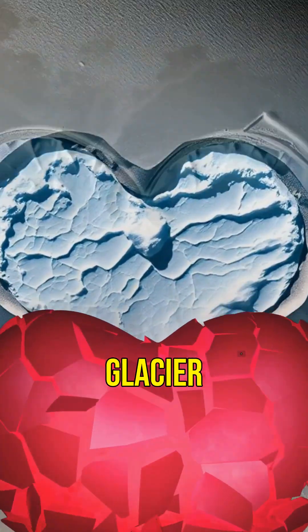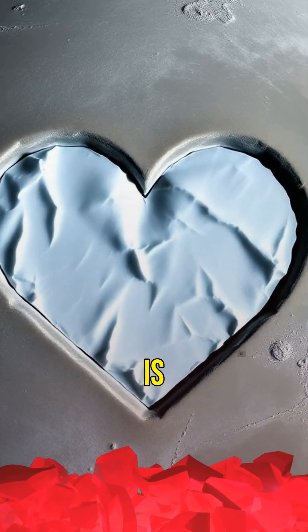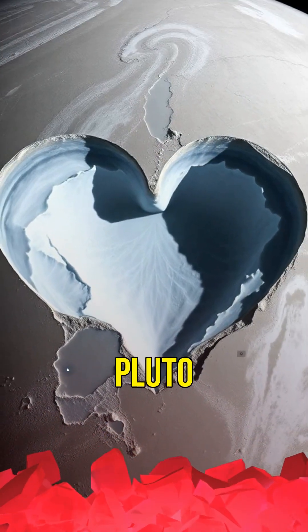Fifth, Pluto has a heart-shaped glacier known as Tombaugh Regio. This iconic feature is one of the most recognizable aspects of Pluto.